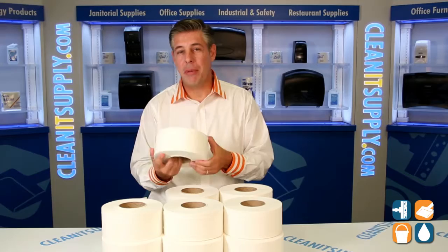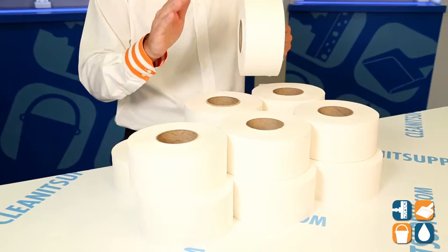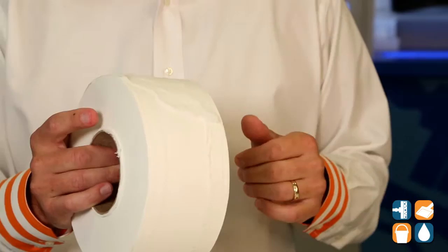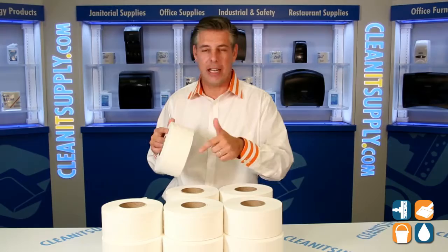Here we have the Kimberly Clark 7304 Premium Kleenex Cottonelle JRT Junior Toilet Tissue. This goes against all odds — remember that you can't get a premium brand toilet paper in a commercial environment? Well, now you can. Kimberly Clark answers the question and gives you the Kleenex Cottonelle JRT. This is 750 foot rolls, 9,000 feet of premium toilet tissue for your commercial environment.